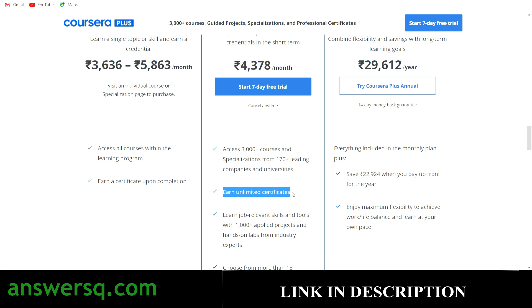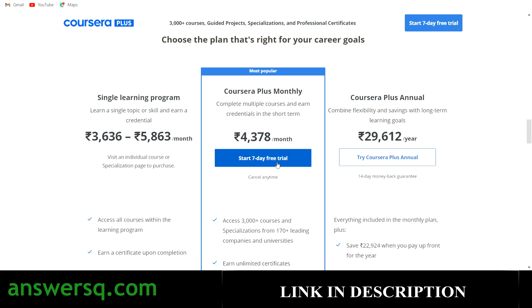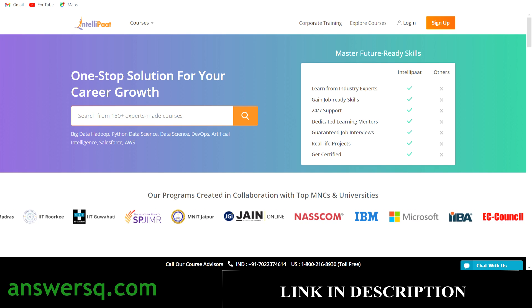There is no limit to the number of courses or certificates you can get in that one month. You can develop job-relevant skills and access professional certification programs offered by top companies like Facebook, Google, and IBM, which have strong recognition in the industry. You can use the link in the description to take this Coursera Plus monthly offer. Now let's go back and see the free online courses offered by IntelliPaat.